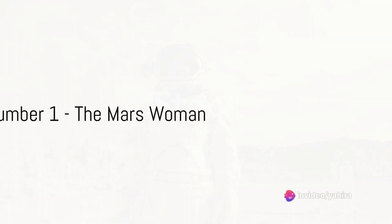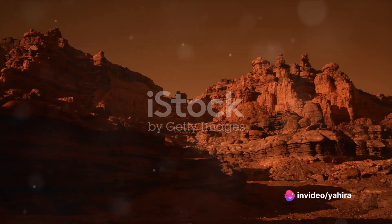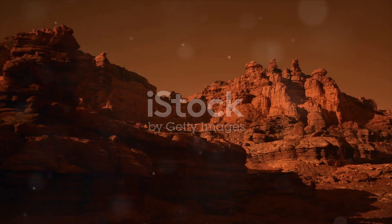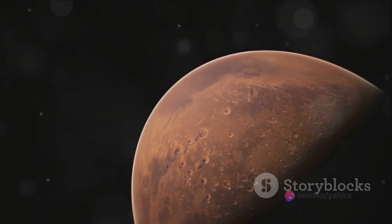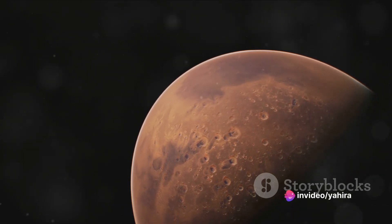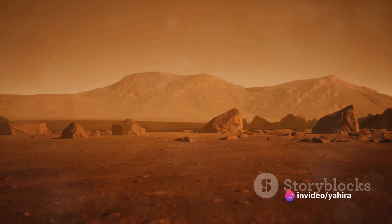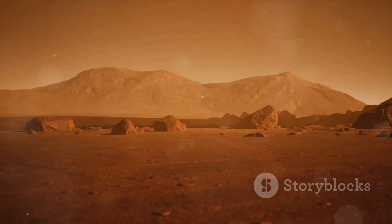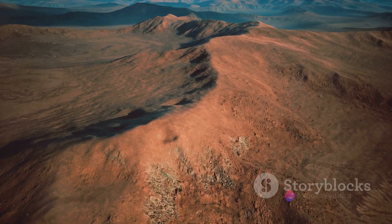And finally, the most disturbing photo taken on Mars — we present the Mars Woman. This image, captured by NASA's Mars rover, has sparked heated debates among scientists and conspiracy theorists alike. The photo appears to show a figure eerily similar to a woman standing on the rocky Martian surface, with its slender form and flowing lines reminiscent of a woman with her arms outstretched.